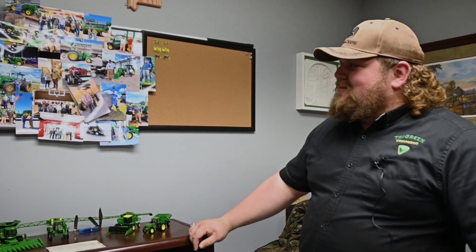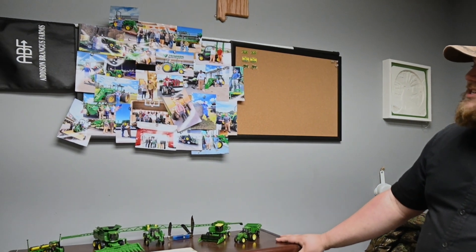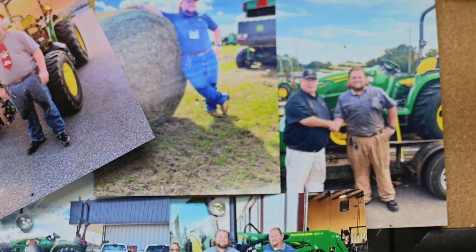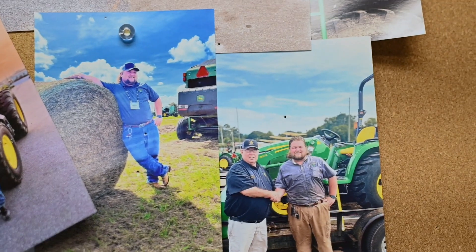I've snapped a couple of pictures and put them up here on my cork board. This is some pictures showcasing my time with Tri-Green Equipment and John Deere in general — from customers who purchased equipment, some good friends.